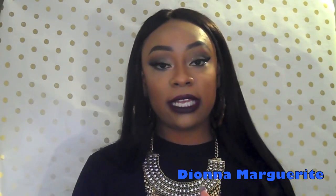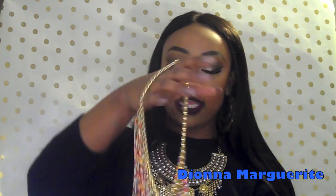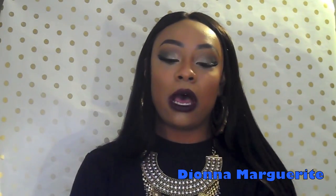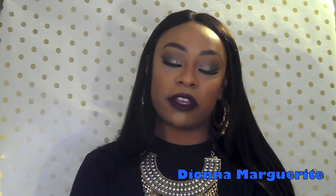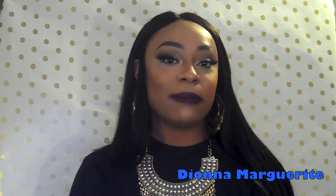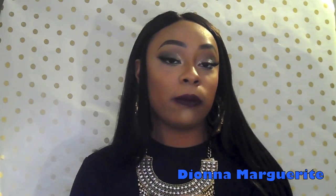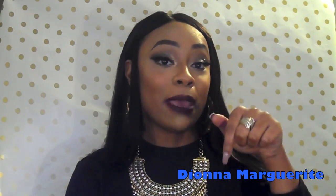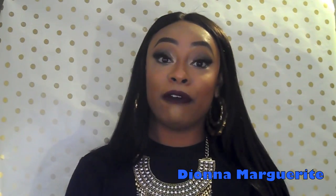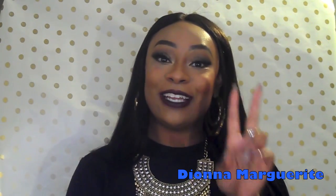Let me know what you guys think down below in the comment section. Don't forget to check out Lynn's website — she's super sweet, great customer service. Definitely check out her website. I will see you queens in my next video. Don't forget to subscribe, follow me on Snapchat, Instagram, click that bell down below if you haven't already. And don't forget to slay in your own lane. Deuces.